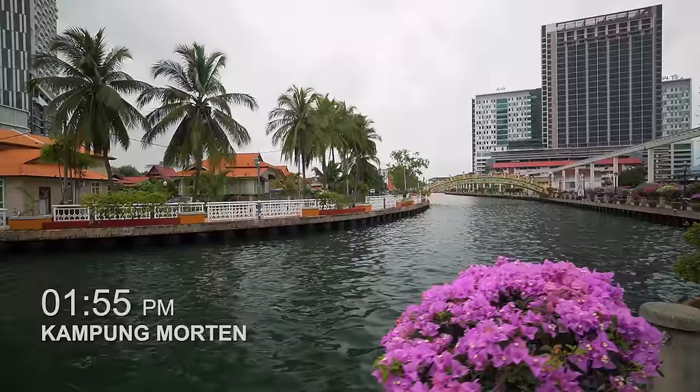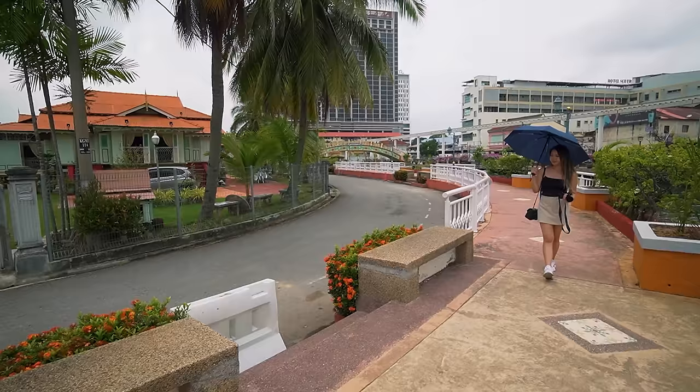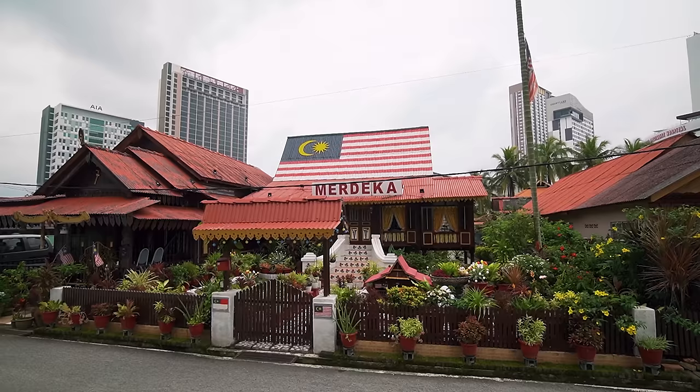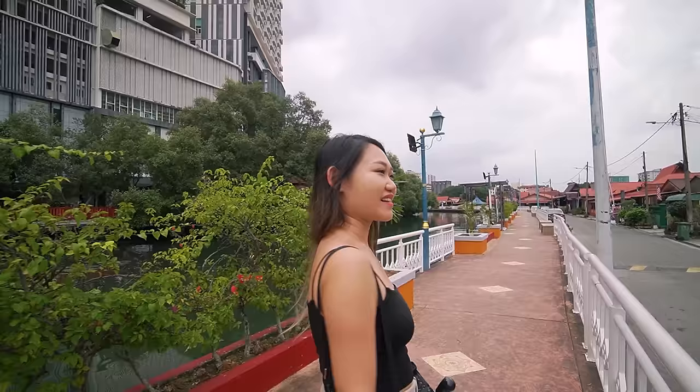We've arrived at Kampung Morten — it's across the river. Let's go cross the bridge. This is a traditional Malay village that was built in the 1920s — it's a hundred-year-old village and it's still being occupied by residents. That little house is actually a museum where you get to go inside to see how it looks inside a traditional Malay Kampung house. It's a very nice paved path at the Kampung Morten area, which is nice to walk. It's by the river and you get to enjoy the Kampung houses. Oh, this Merdeka house is so cute! It has a Malaysian flag on top, a very cute garden, and that traditional staircase — so cute!